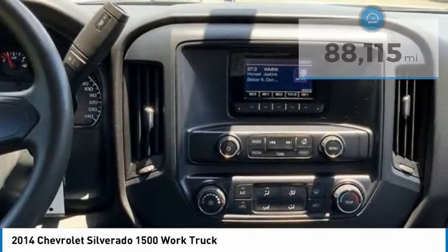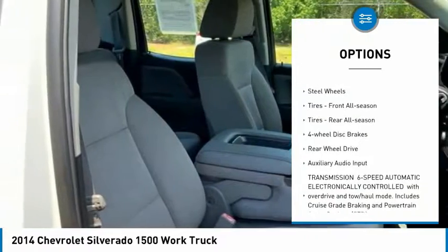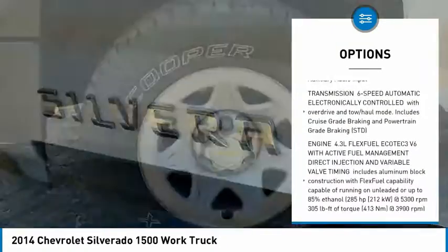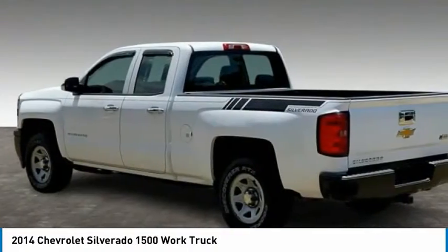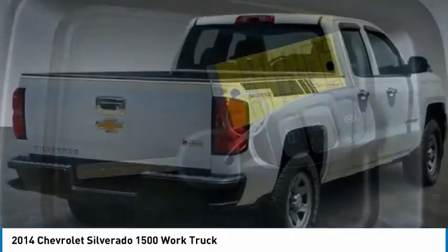Here are some of this vehicle's great options: tire pressure monitor, traction control, stability control, daytime running lights, steel wheels, front all-season tires, rear all-season tires, 4-wheel disc brakes, rear wheel drive, and auxiliary audio input.